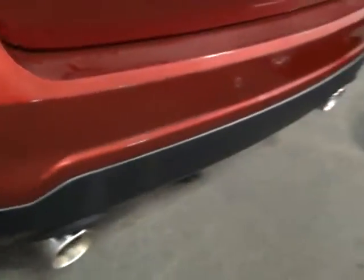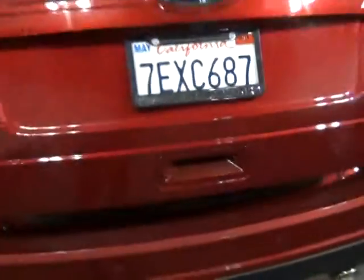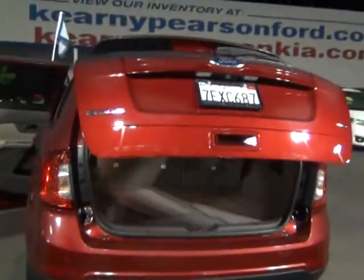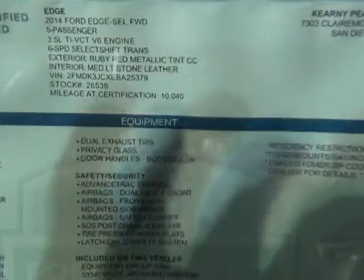We have sensors down on the bottom. Power liftgate. It even has the power seats over here. Like magic, right? Super low mileage — as you can see, there's only 10,000 miles on there. And the cherry on top — it's a panoramic sunroof.